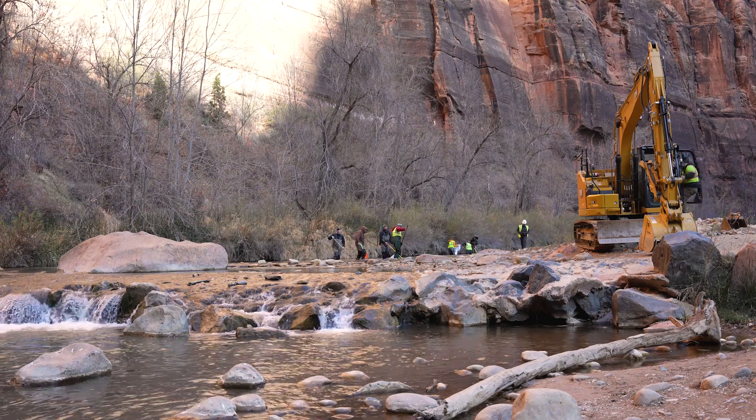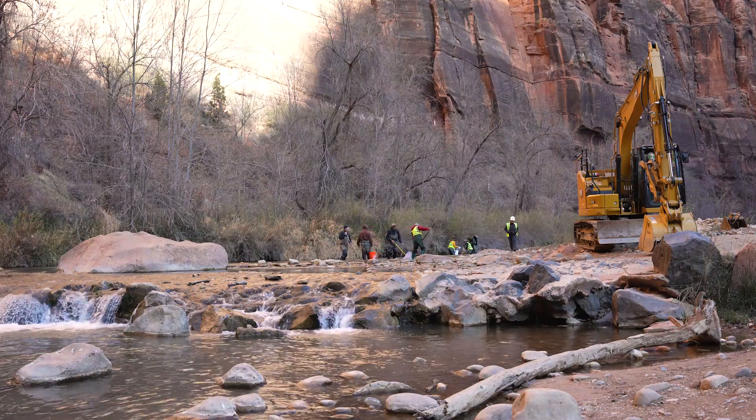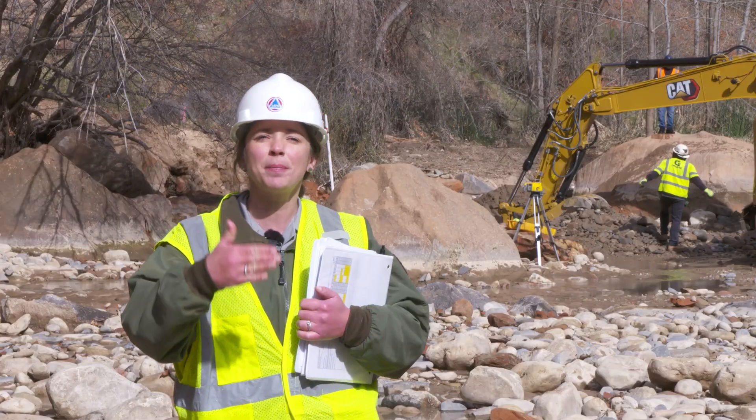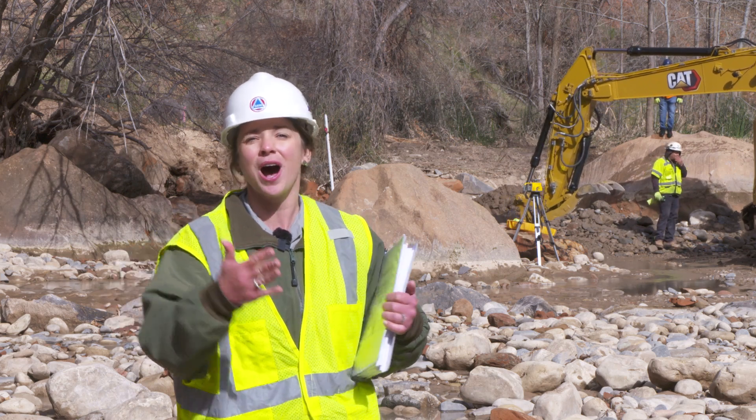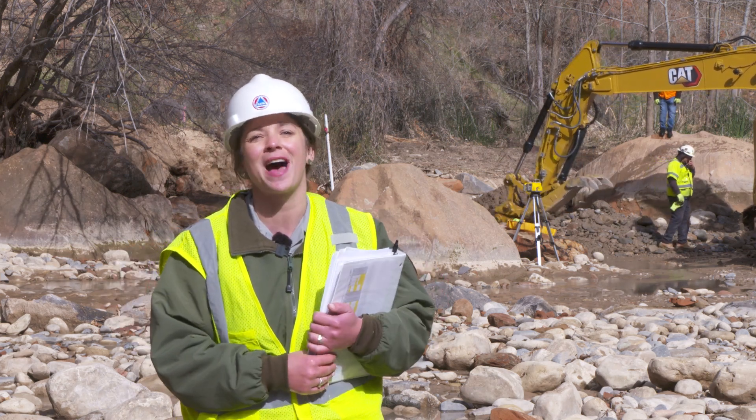We started at the top. This is the site of the first dam demolition — the Temple of Sinawava — where we have the uppermost dam that restricts movement into 100 river miles of habitat.